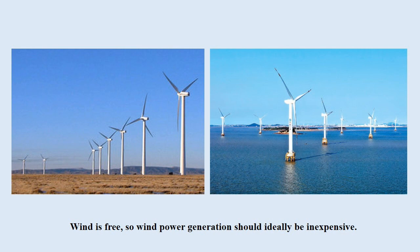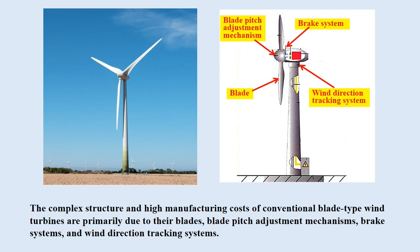Wind is free, so wind power generation should ideally be inexpensive. However, conventional blade-type wind turbines are costly for several reasons. Firstly, the complex structure and high manufacturing costs are primarily due to their blades, blade pitch adjustment mechanisms, brake systems, and wind direction tracking systems.